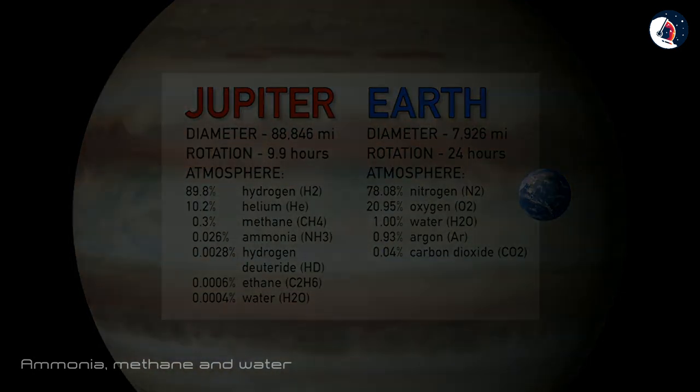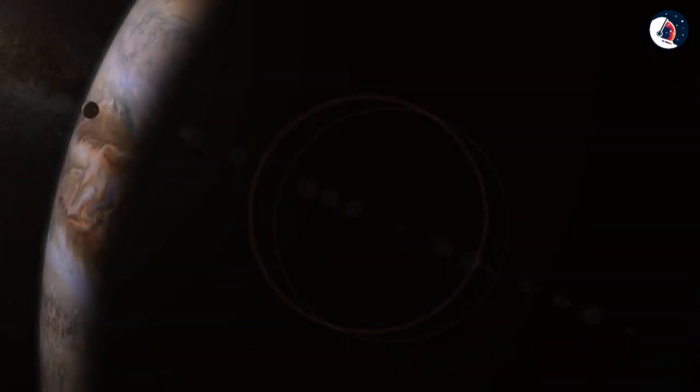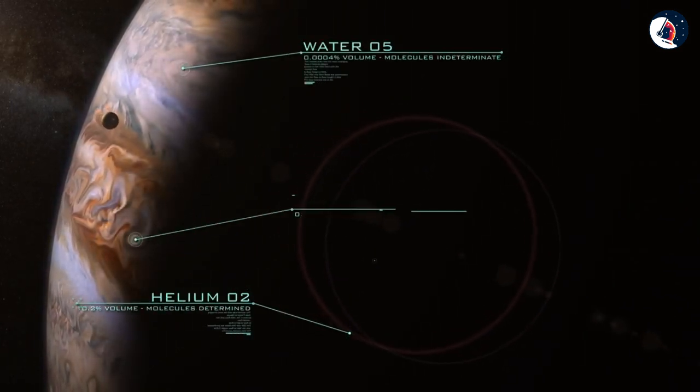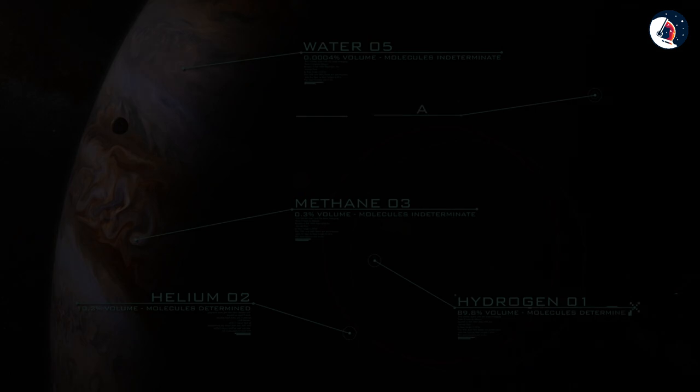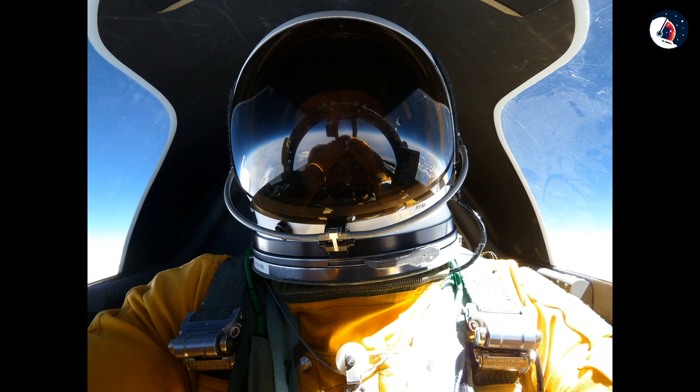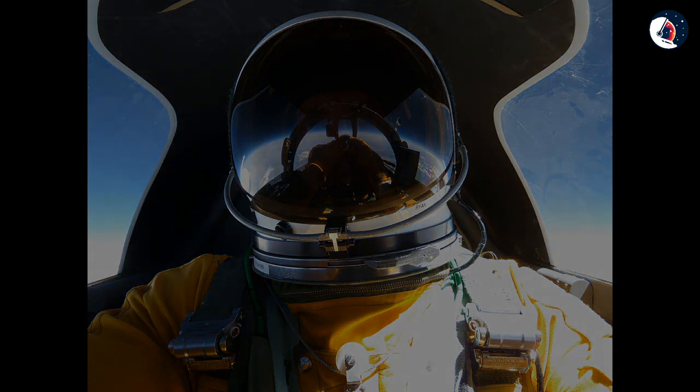90% of the atmosphere of Jupiter, a huge proportion, is made of hydrogen. It would be impossible for humans to breathe in this atmosphere. So if you are thinking of traveling to space to do some hands-on astronomy research, you would have to wear a breathing suit when visiting this planet.